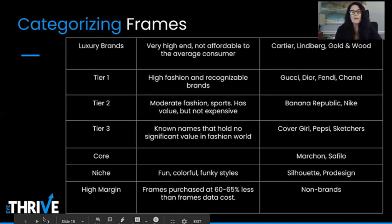And lastly, we have our high margin frames — these can be purchased at 60 to 65% less than that frame's data cost. There is some non-branded high margin product, but there's also branded product you can purchase significantly less. All of our major manufacturers provide high margin product.